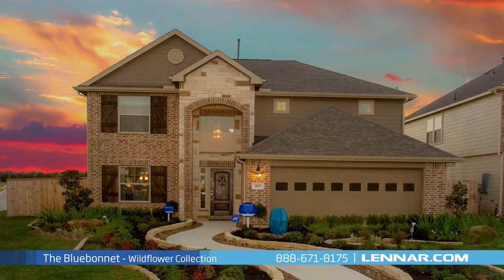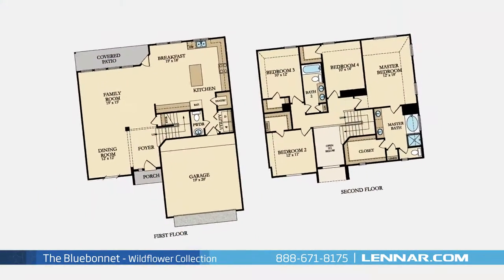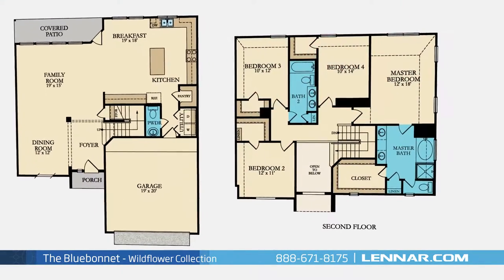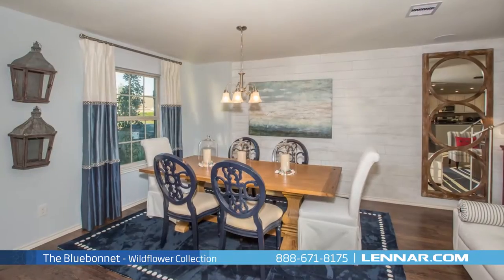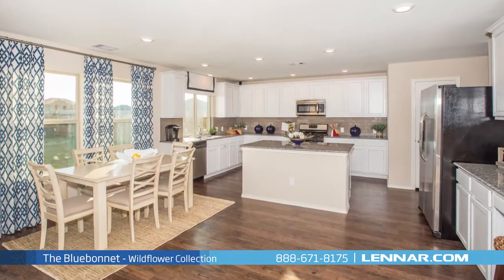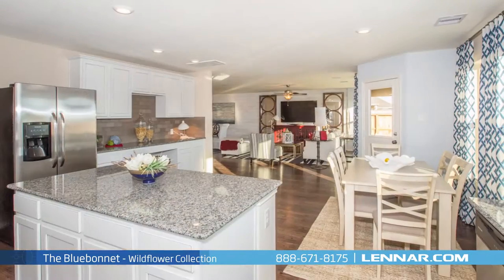Welcome to the Blue Bonnet model. This beautiful two-story home includes four spacious bedrooms, two full bathrooms, and one powder room, an elegant dining room, a generous family room, and a large open kitchen and breakfast nook — all that interact perfectly with the outdoor covered patio.